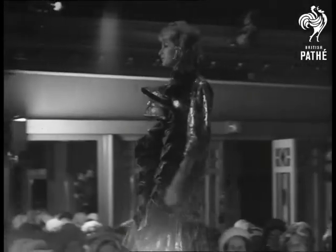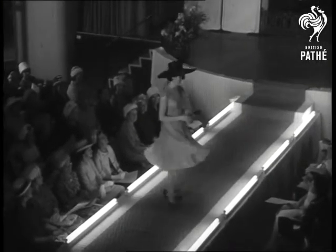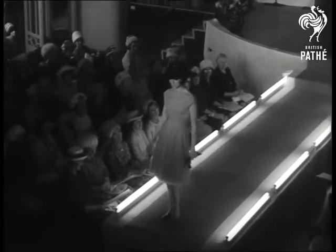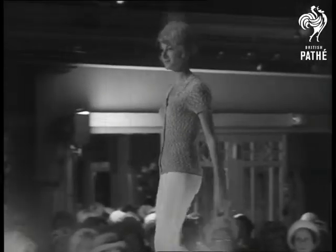Getting more modern, a blue and silver model with a high fluted collar. And right up to date, a cerise pleated frock with a large black hat — it's popular, and so is this tweedy over jacket with Helenka stretch slacks. Three quarters of a century in fashion, from the days of the bustle to the hustle of 1963.